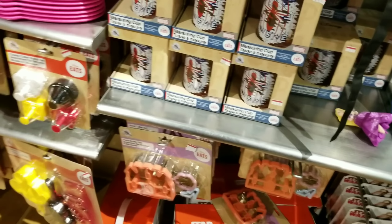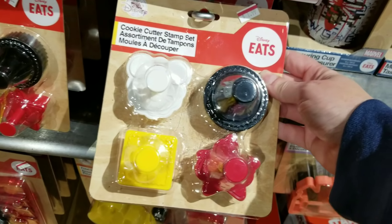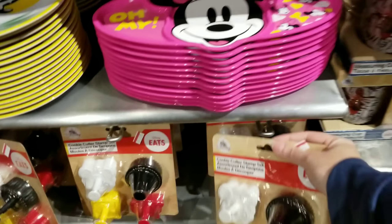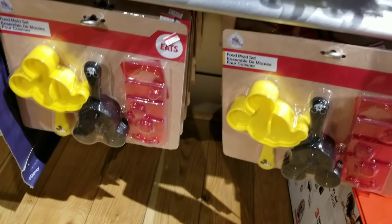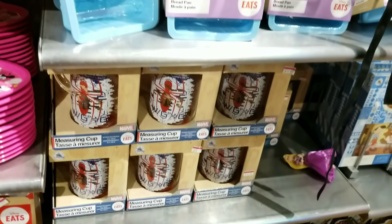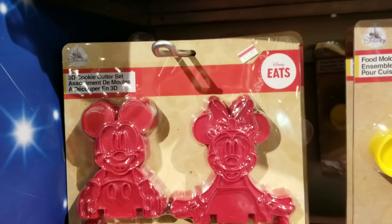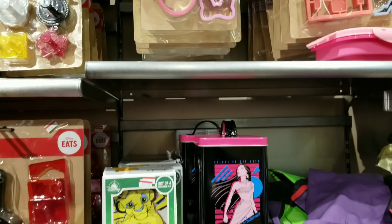A lot of really cheap stuff — $1.99! A cookie cutter stamp set. They have a lot of Disney kitchen items — this is so crazy cheap. A food mold for $2.99. I see a measuring cup that's Spider-Man for $6.99. A bread pan is $4.99. And look at this — a 3D cookie cutter set for $5.99. They've got such awesome stuff here.